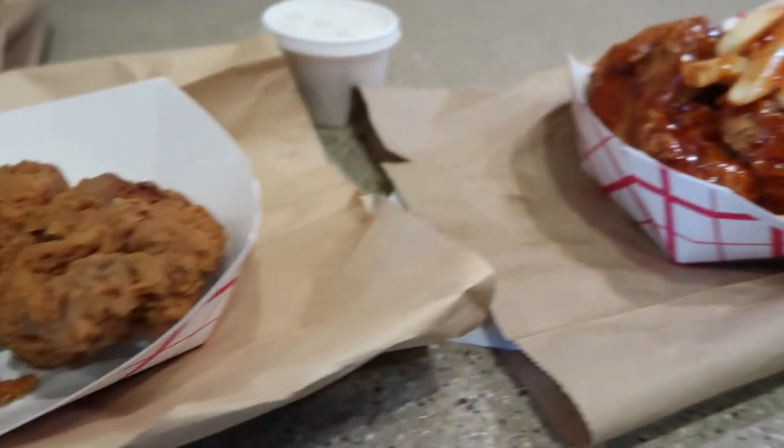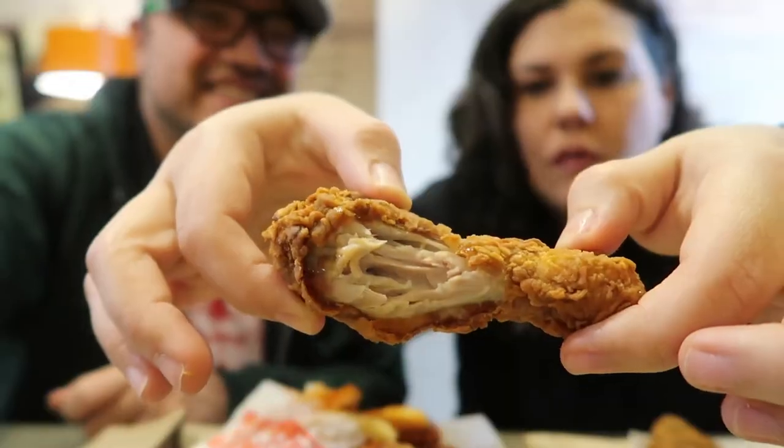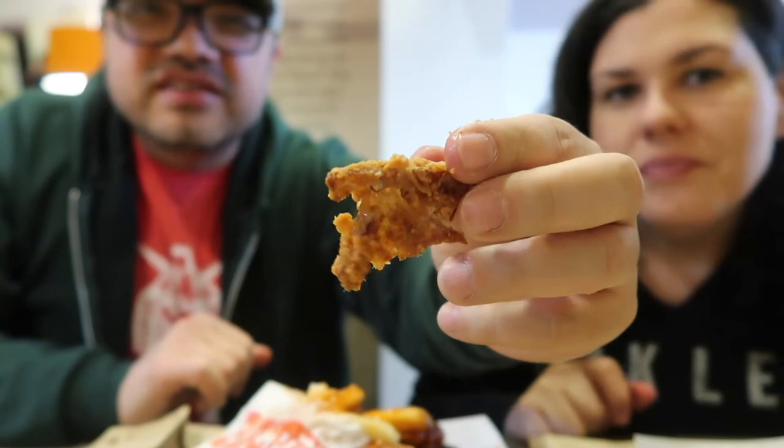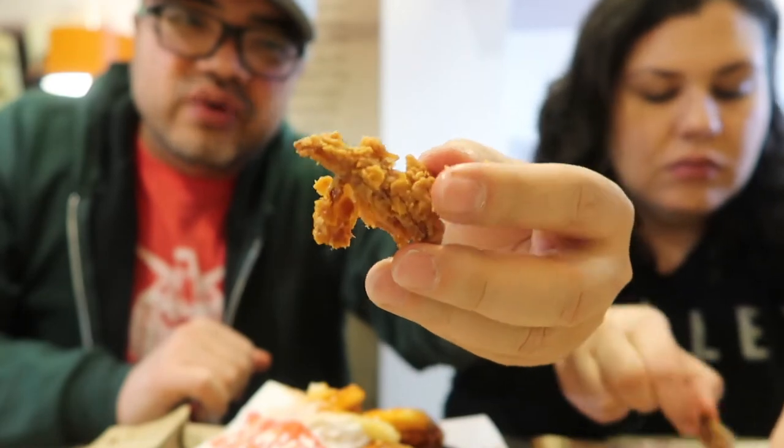First we want to try the chicken by itself. Oh, it sounds crispy! Yeah, it is really nice and crispy. I can't tell if it has other spices — it just tastes like salt and pepper. But that outside is really, really crunchy. It's not very oily, which is a plus. I like that crunch and it's not very oily.